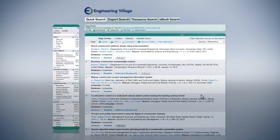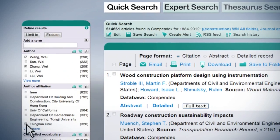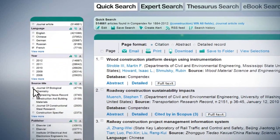On the left is a collection of Refine Results options that allow you to refine your results by author, affiliation, controlled vocabulary terms, and more.